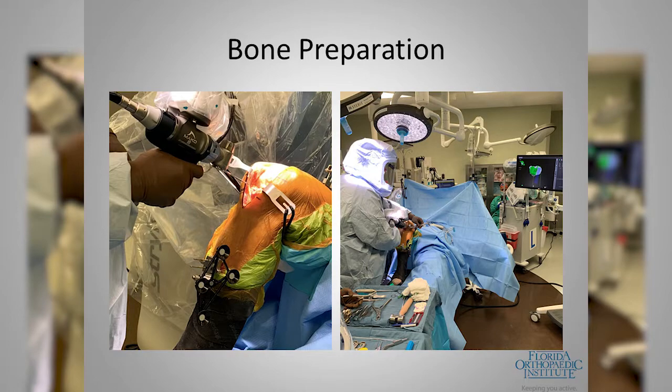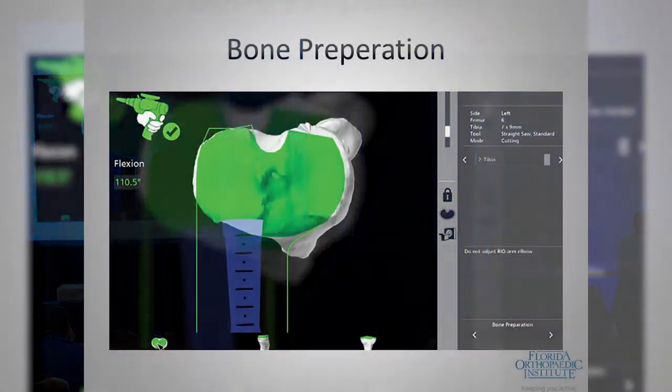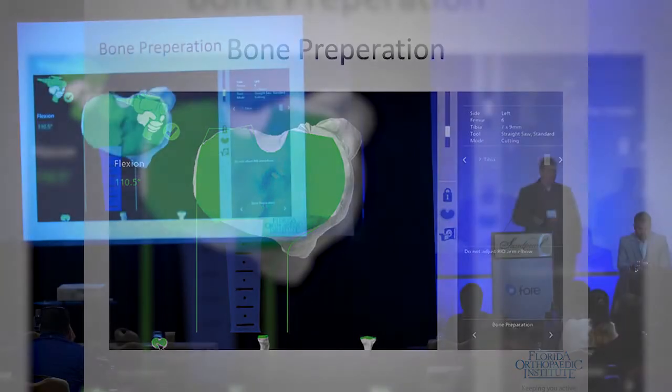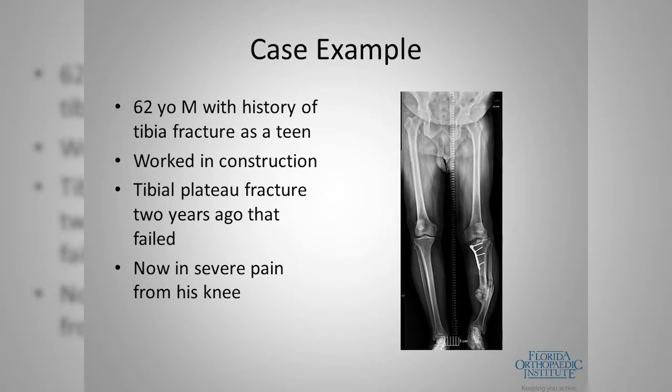The saw then positions and aligns itself for the cuts. I watch on the screen as the saw passes through — outlines protect the MCL, the lateral collateral ligament, the PCL, and the patellar tendon. We've been able to show this has decreased soft tissue injury and complications. The saw blade is thicker than a normal blade and doesn't have the same tendency to bend when it encounters hard bone, resulting in a very accurate cut.